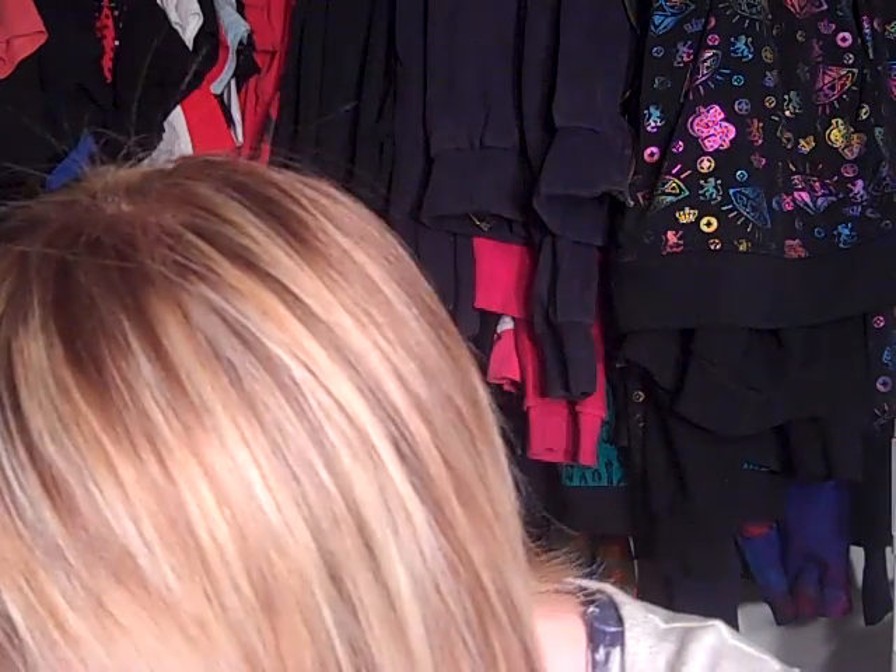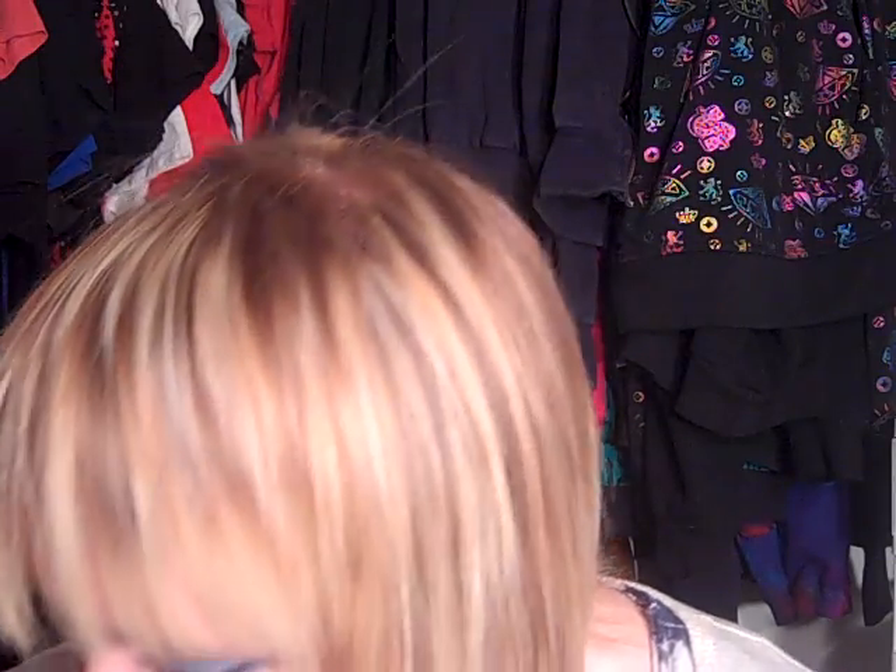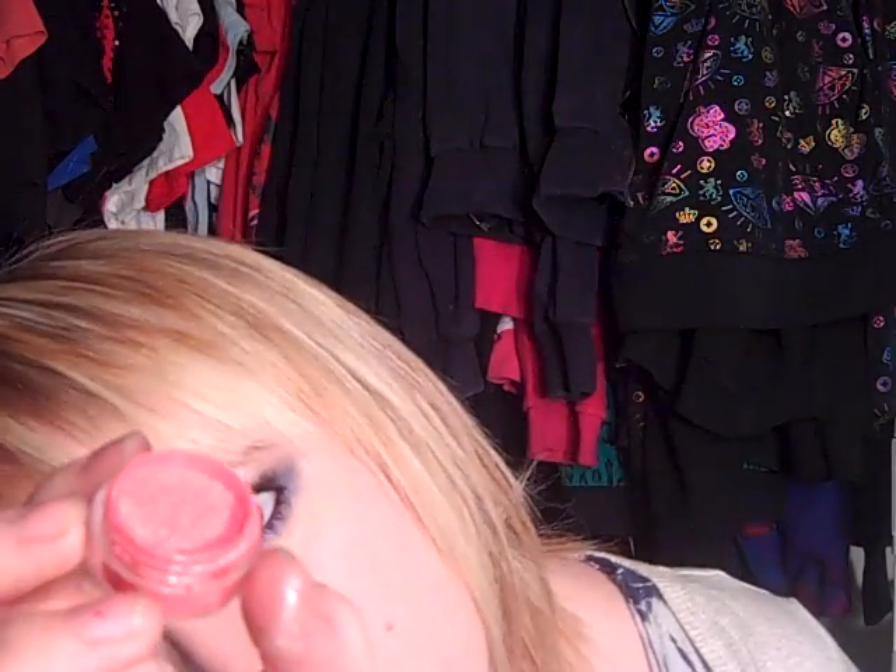This one's supposed to be a Lime Crime dupe too. There were a couple I forgot to mark. This is Prima Donna, which is also Raspberry Pop.